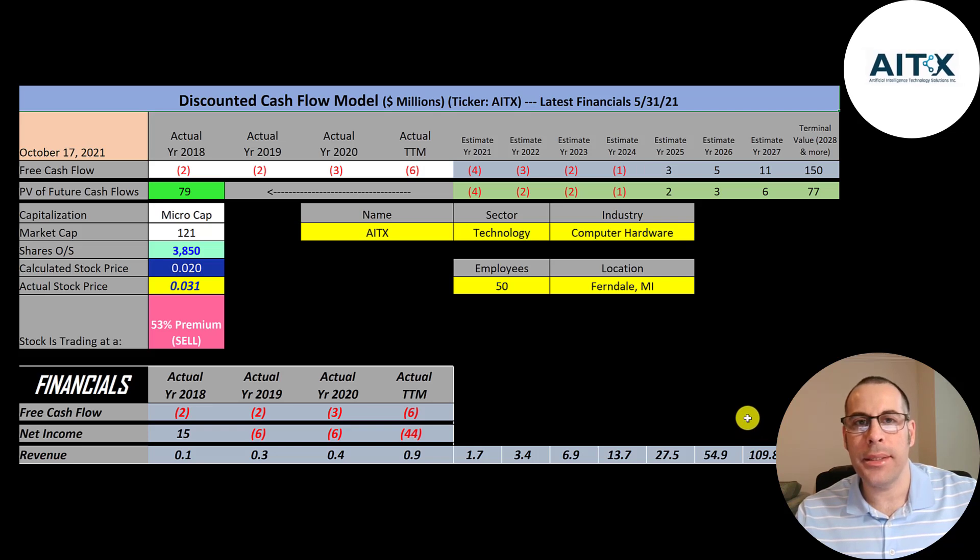$109 million of sales may not sound high, but when you're under $1 million, that's a pretty big jump. So even if they get to $109 million, I'm still coming out with a stock price that's overvalued. But I understand people are investing in this company for the fundamentals, or they may just be investing for a quick flip. If that's the case, you can make money with any stock if you time it right.